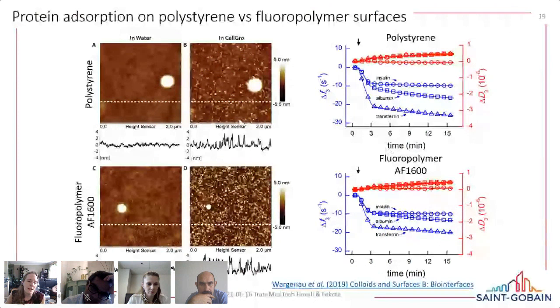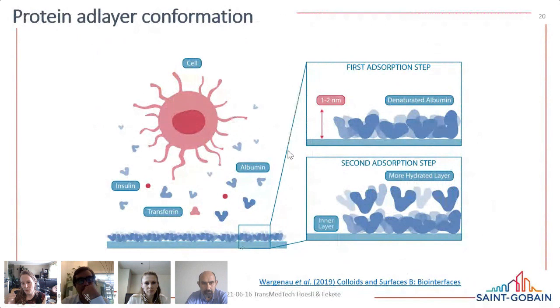Using AFM, we could see changes in topography of the adsorbed protein layer. With QCM-D, we could look at the mechanical properties of the adsorbed layer. Based on the adsorption profiles, we found that albumin — which is in high concentration in many culture media, both serum-free and serum-containing — likely forms a double layer on the surface. The first layer and probably also the second layer appear to be mostly composed of albumin absorbing on top of the first layer. This protein layer significantly impacts cell adhesion.